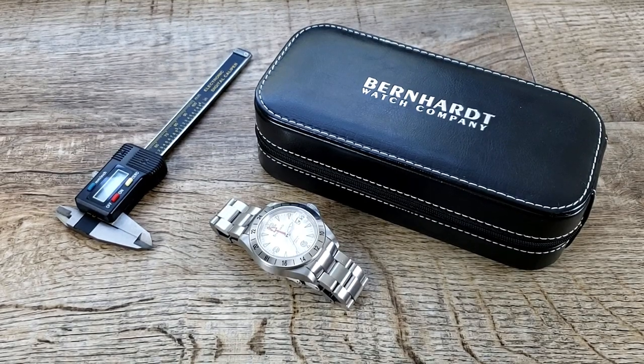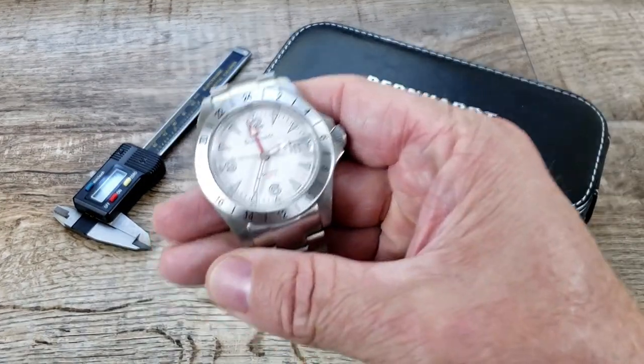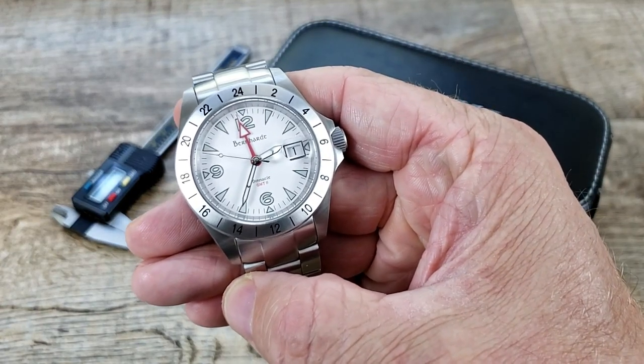Hi everybody and welcome to the channel. Today we get to look at the Bernhardt GMT2.